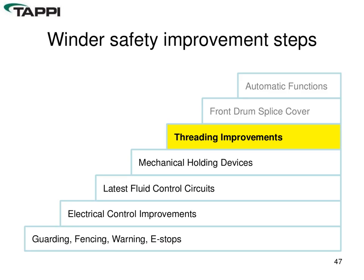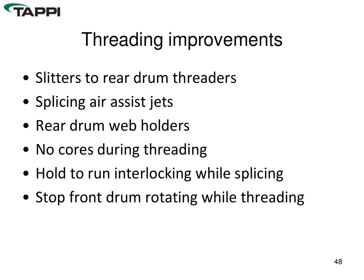Threading improvements: if your threading system is less than about 90% effective — meaning the tail doesn't consistently go exactly where it needs to — operators end up on their hands and knees guiding the sheet through the slitter section, spreaders, and under the drum, exposing them to considerable risk. In that case, threading improvements really need to be looked at. From the slitters to the rear drum, there are a number of areas that can be addressed. We'll have a few examples shortly.